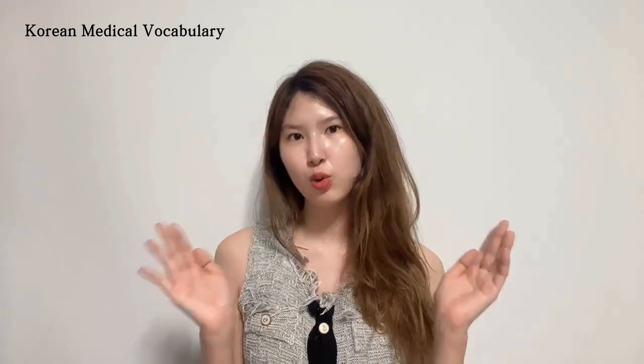Hi there! Welcome back to Korean with Rose. Today I've brought some Korean medical vocabulary. I've made short videos about this before and people quite liked it, so I thought it would be good to tell you more. Today is all about Korean medical vocabulary — I hope you like it.